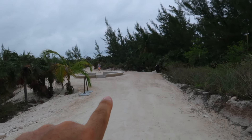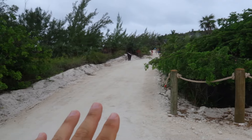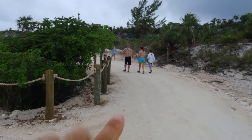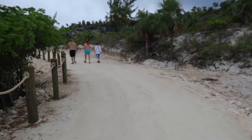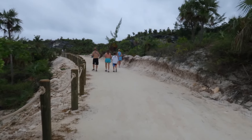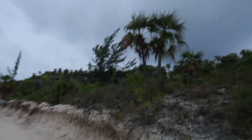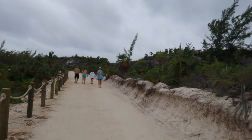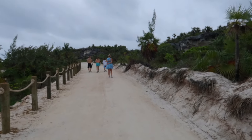Right over here where we were looking at the curly-tailed lizard, we have a fork in the road. You go left, that takes you to the beach. You go right, that takes us to the lighthouse point. So let's hike in this direction. This is actually beautiful — I love all the little palm trees. And I think we're going to start getting into a lot of this old limestone rock areas and things like that. That's going to be pretty cool.